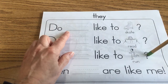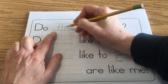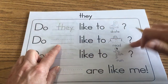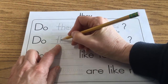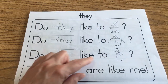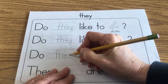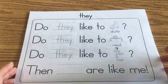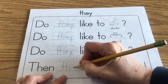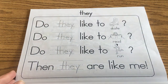Do they like to skate? So we write the word 'they.' Do they like to read? We don't know — it could be yes or no. Do they like to run? The word 'they,' right here, T-H-E-Y. Then 'they are like me.'